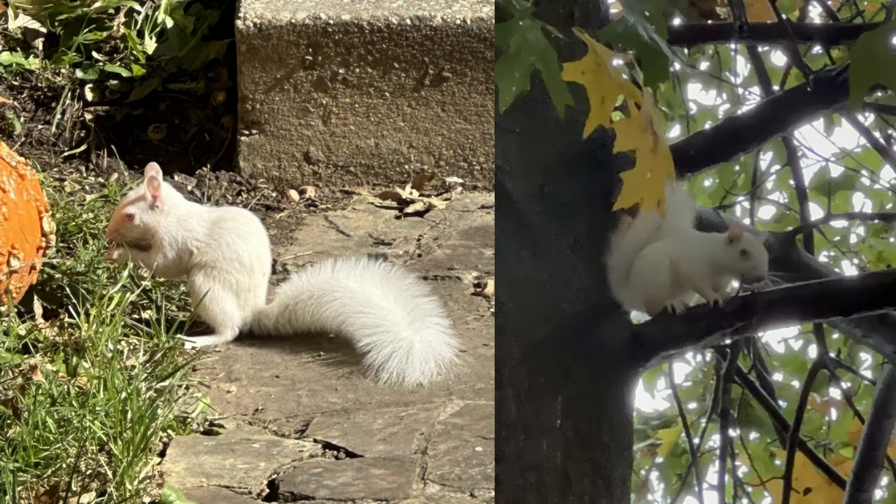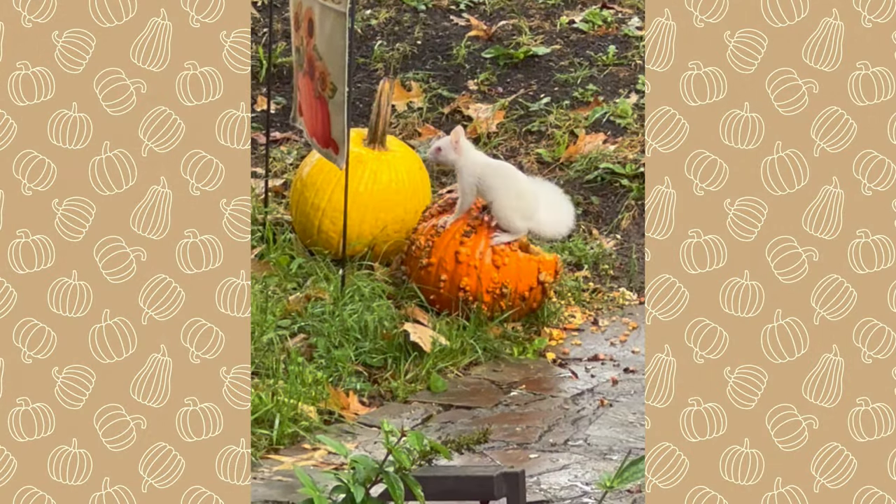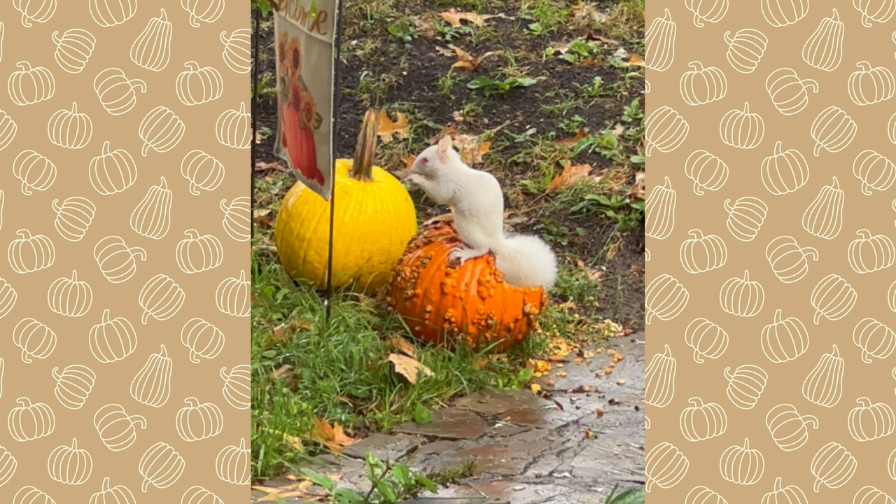So how can you tell the difference? It's quite easy. An albino squirrel has pinkish or reddish eyes. That's how we can be sure that our pumpkin enthusiast here is an albino.